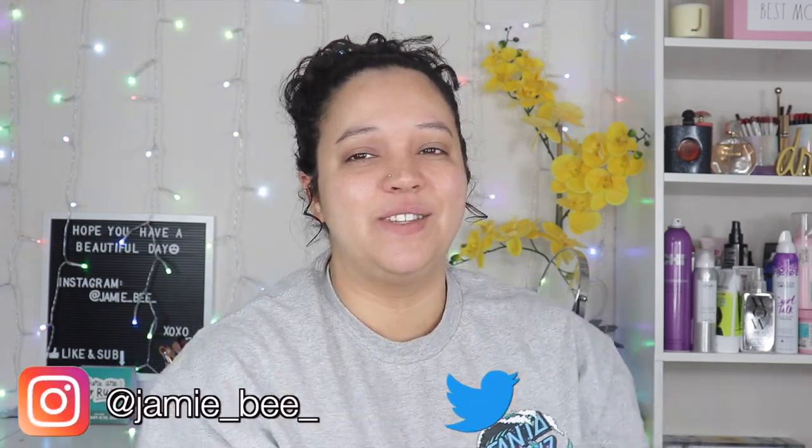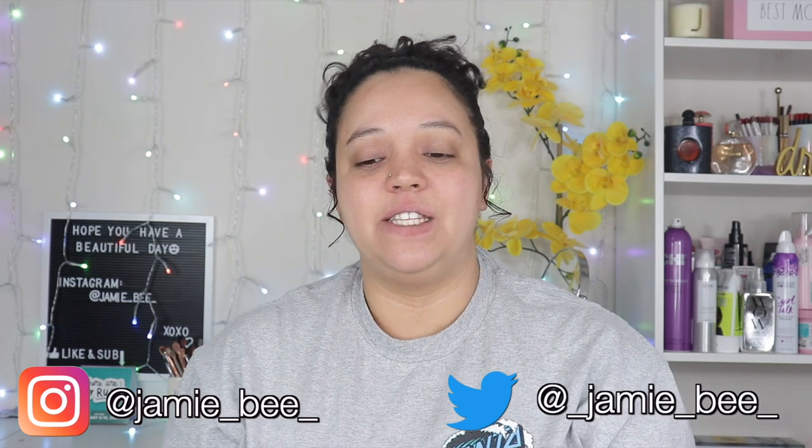Hey guys, welcome or welcome back to my channel. If you're new here, I'm Jamie B, thanks for stopping by. In today's video I'm going to be doing a Marshall's haul — I am so excited to show you guys the things I got. A lot of this stuff was actually on clearance, which is even more exciting. If you're interested to see what I got, keep watching.